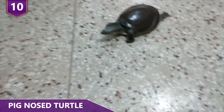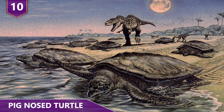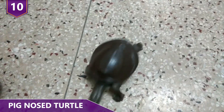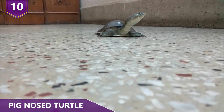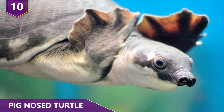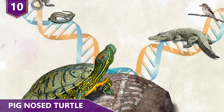Living fossils are pretty important for a few reasons. Mostly, they provide a window into an ancient biological world that we'd otherwise only know through fossil records. Also, despite the appearance of a lack of evolution, living fossils provide a tangible example of stabilizing selection, an important stage in the evolutionary process.